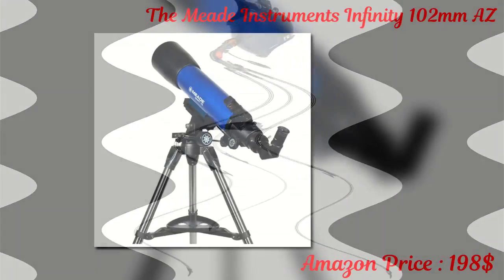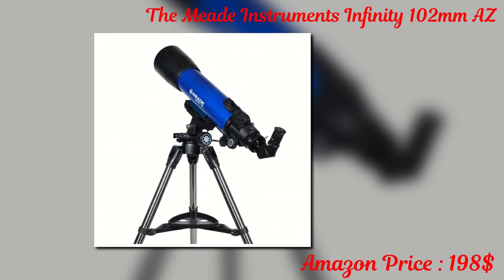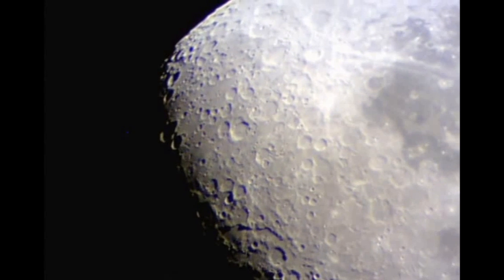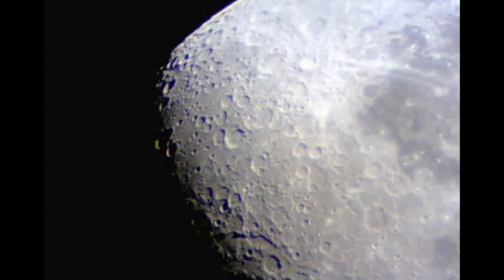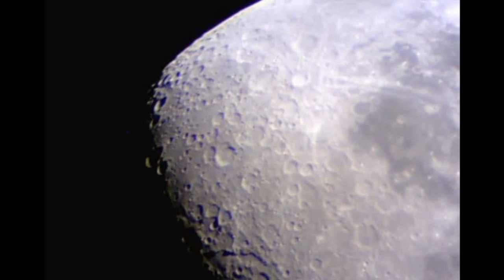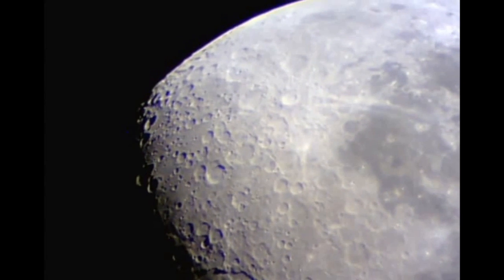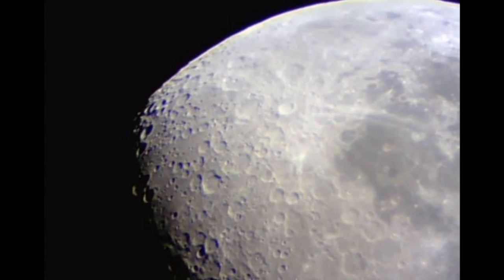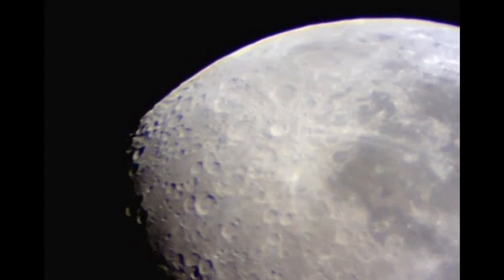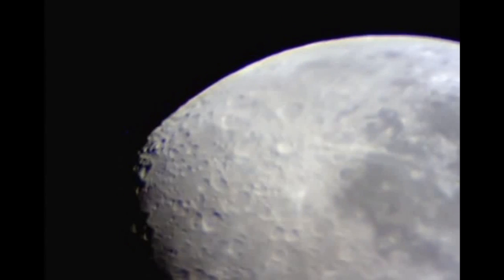The Meade Instruments Infinity 102mm Telescope is a mid-range product, and with a 4-inch aperture, it can deliver a high-quality image. This telescope has a focal length of 600mm, and the focal ratio is f/5.9. The package includes low, medium and high eyepieces, which provide multiple levels of magnification. If you want to double the magnification of any eyepiece, you can add the 2x Barlow lens. For convenience, this telescope comes with an instructional DVD and software.